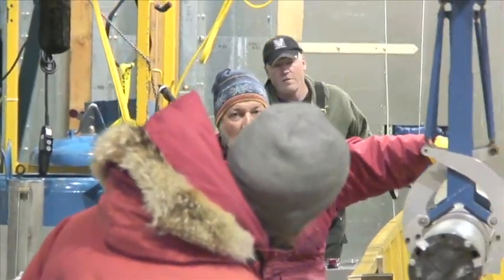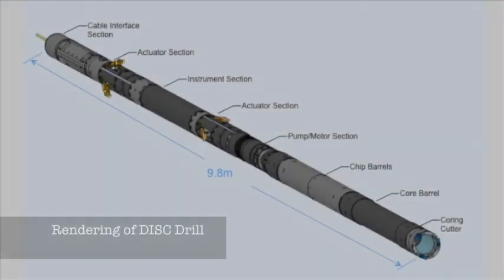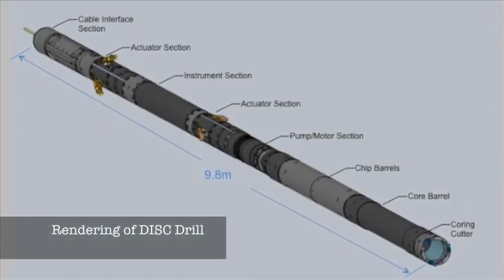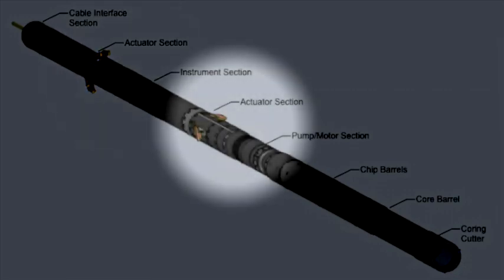They took on the challenge of designing a never-been-done-before technique called replicate coring. This drill was originally designed with the idea of replicate coring or deviation drilling in mind. The science community has wanted to be able to do a replicate core in a borehole for probably 20 years, and this is the first time it's ever been done. For this portion of the project, we added some new functionality to the drill, which we call actuators.